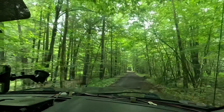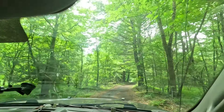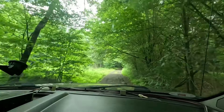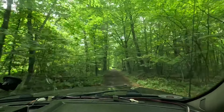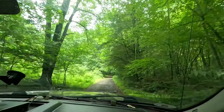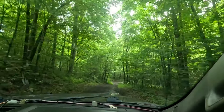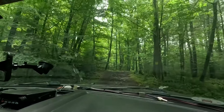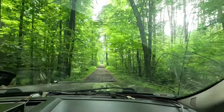He probably came out here on his side-by-side. That's another gate. Are the logs still in the back? Yeah, they're still back there — I think they moved around a bit. I'll slow down for this. Oh my goodness. Now I can pick up speed.